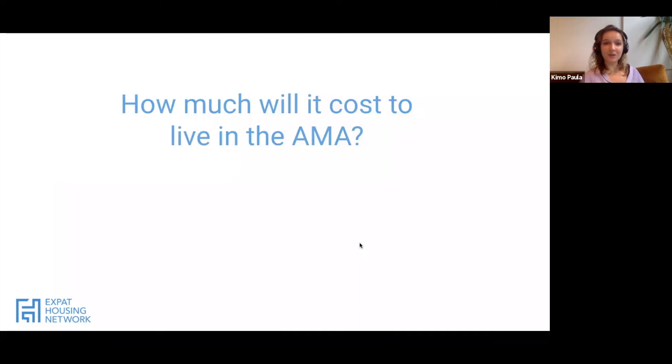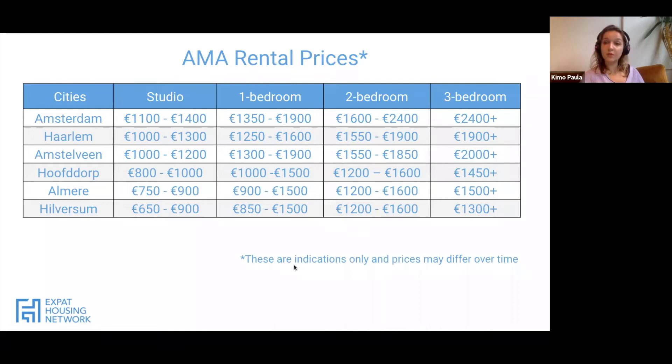Now let's continue talking about costs. When it comes to living in Amsterdam, you're very much paying to live in the city. These are averages: it's hard to find anything under 1,100 euros in Amsterdam. For studios — one open space with a bedroom, kitchen, living, and dining zone — costs are between 1,100 and 1,400 euros in Amsterdam, whereas in Hilversum that's almost cut in half at 650 to 900 euros. This really demonstrates the cost difference of living in Amsterdam.